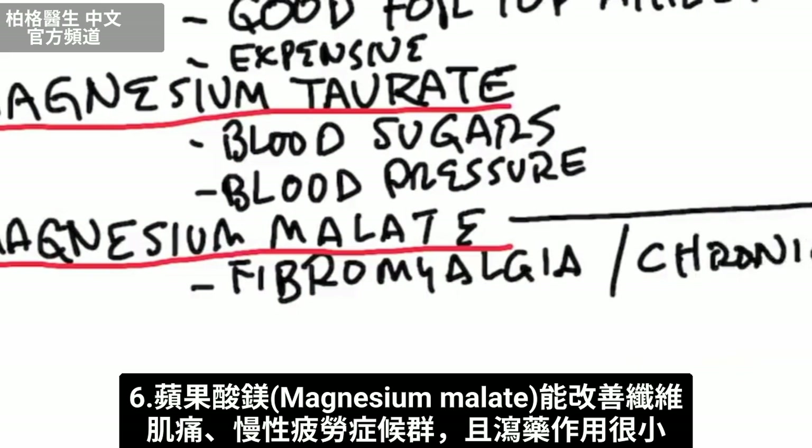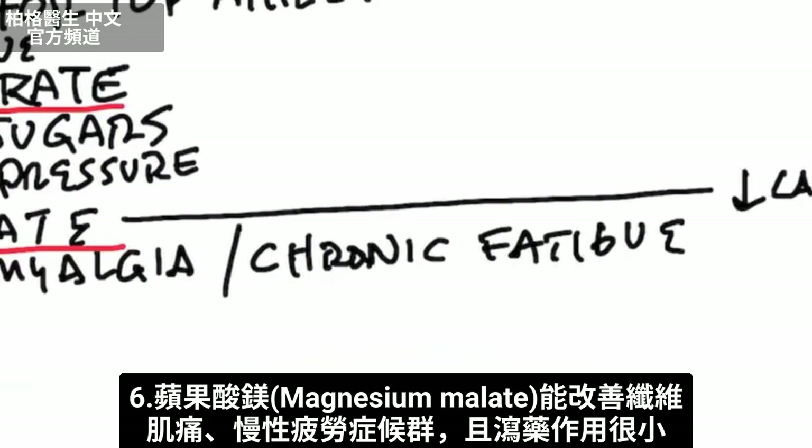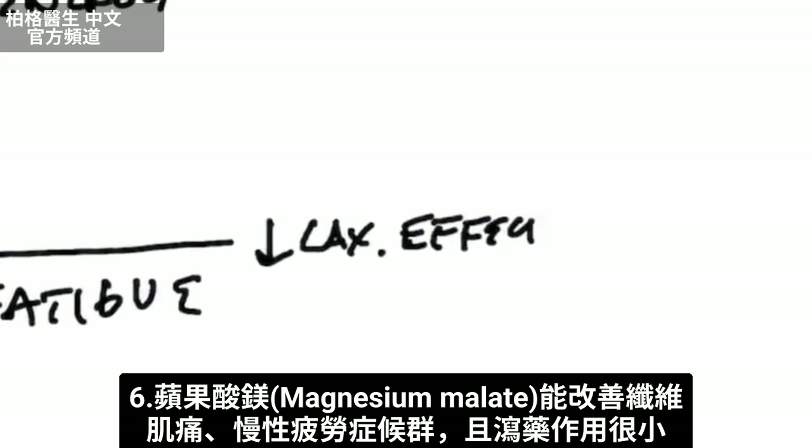And then we have magnesium malate. This is good for fibromyalgia and chronic fatigue syndrome, and it does not have too much of a laxative effect.